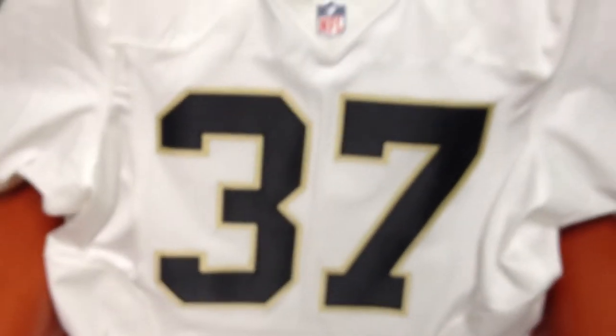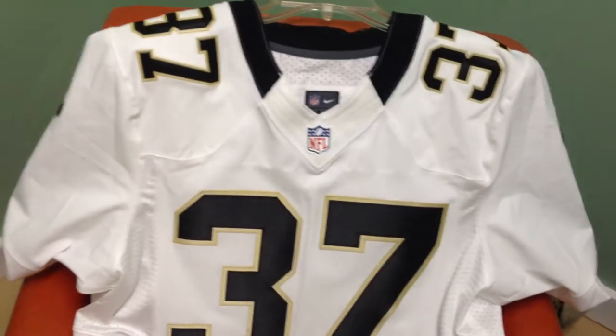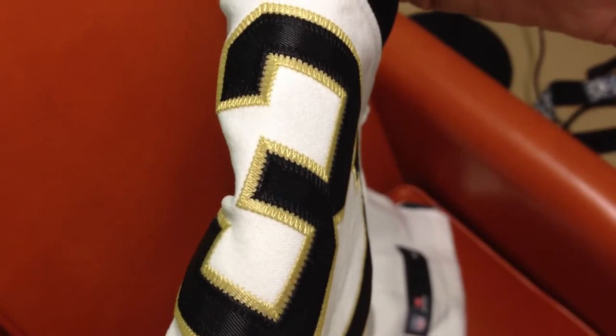These numbers here are a heavier material — a heavier matte material, which is not crappy by any means. All the stitching is nicely done. To me, it doesn't look cheap. But it is, I think, the old Reebok style. In fairness, I don't have an authentic Reebok to compare this to, so I can't say for sure, but I'll point out in just a moment how it definitely appears to be different from the Nike Store one.